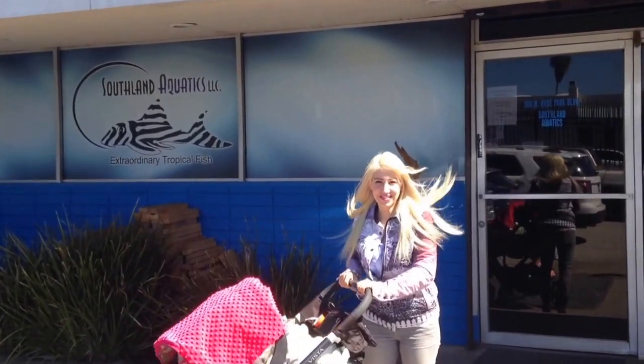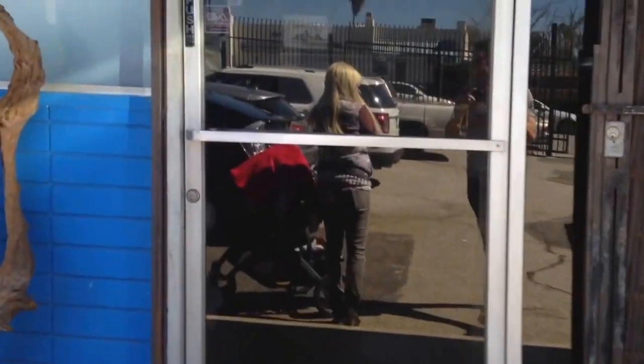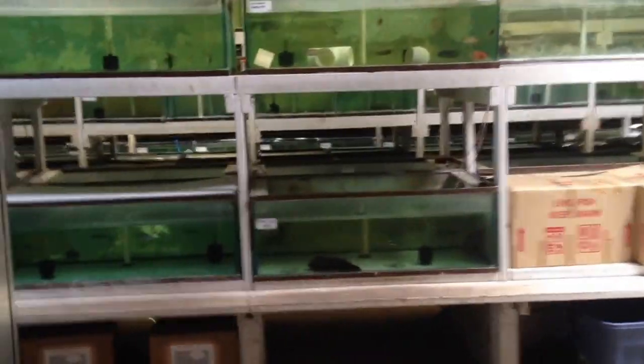All right, on the scene at Southland Aquatics, ready to make some purchases. Walking through the lobby, there's all these tanks to be seen.